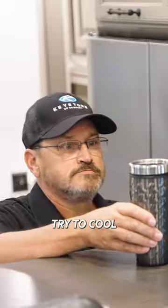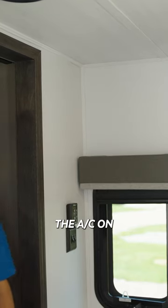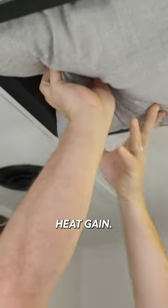When running the AC, try to cool the rig early in the morning before it gets too hot. With the AC on, I use vent pillows in the vents to block heat gain.